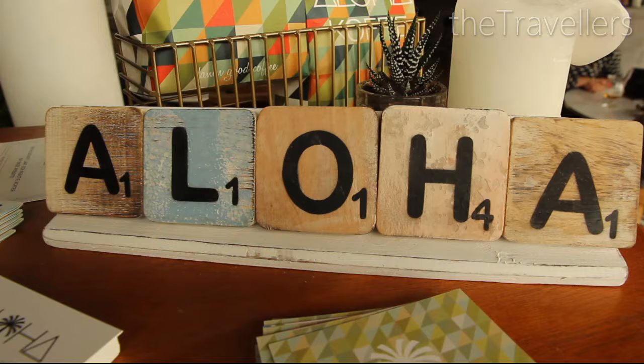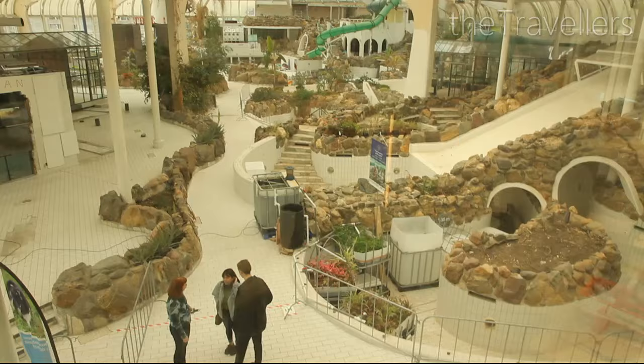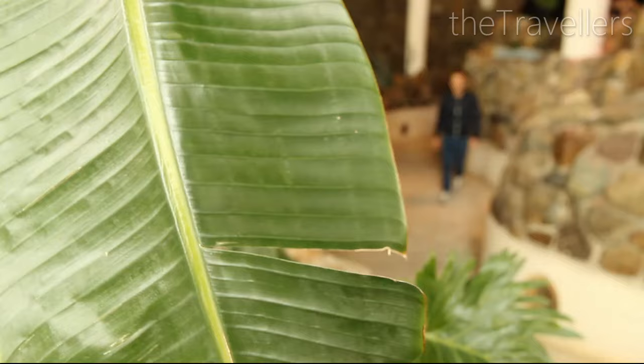The Tropicana was once a big swimming pool, but today you can enjoy a coffee here while savouring the very special atmosphere.